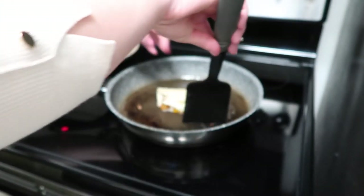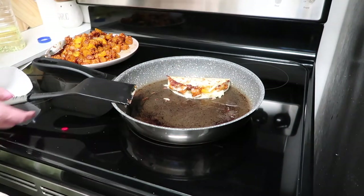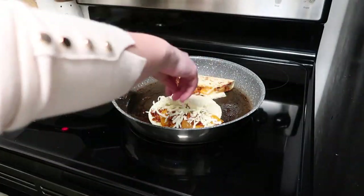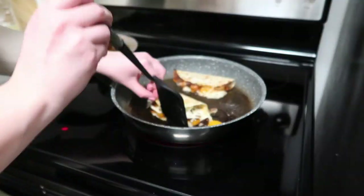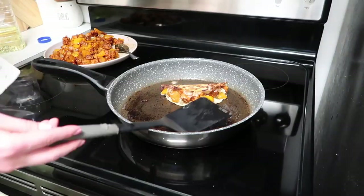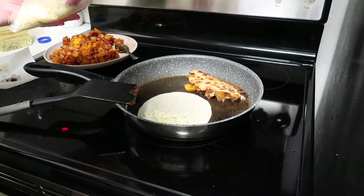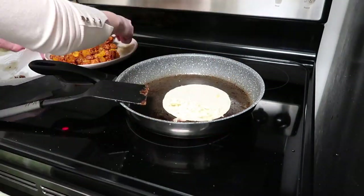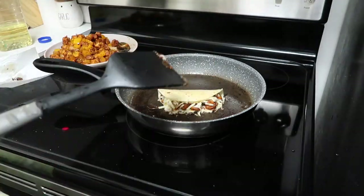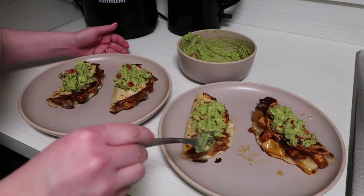I let it sit for a few minutes and then flip it over to fry the other side of the quesadilla, and I just do this for however many we want to eat. Today we both wanted to have two each because they're pretty filling — there's cheese but also protein and some veggies. Then I add some guacamole on top and you can eat this with a knife and fork, but we usually just eat it with our hands because it's easier.